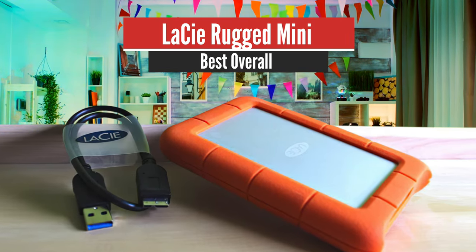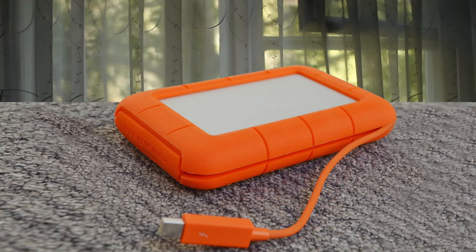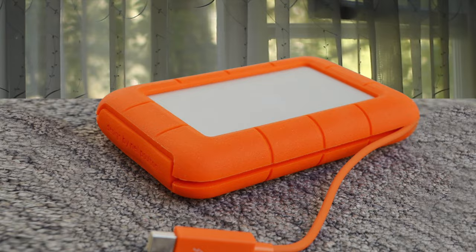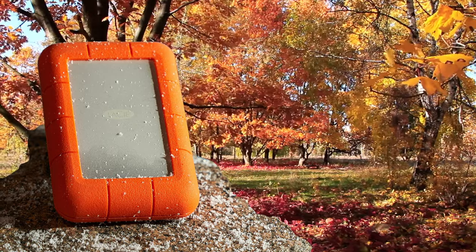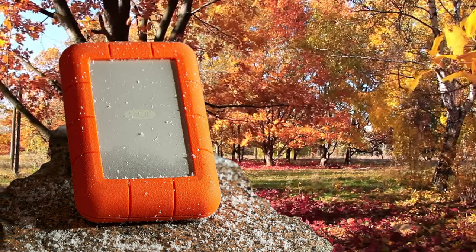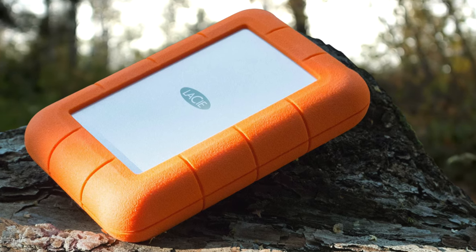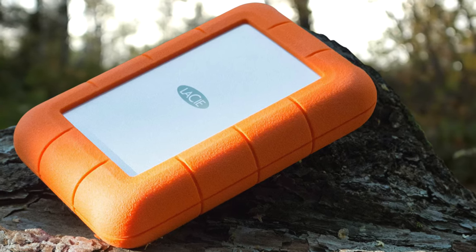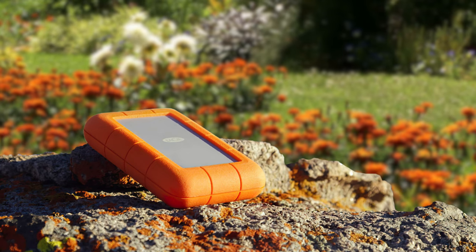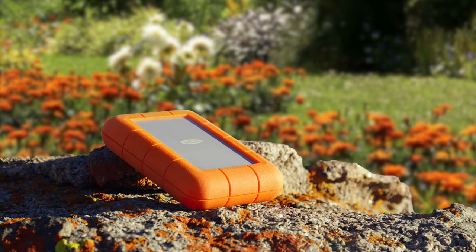Number 1: LaCie Rugged Mini – Best Overall. Anyone who hasn't heard of LaCie would probably recognize some of the products it makes. The orange band that surrounds its rugged series of discs is iconic, showcasing that it can withstand even the toughest of beatings. We're going to look at the most accessible option in the lineup. LaCie is owned by Seagate, so many of the tools and features are comparable to Seagate discs. The LaCie range focuses on form factor and performance, shown by its Porsche design drives and D2 desktop backup discs.